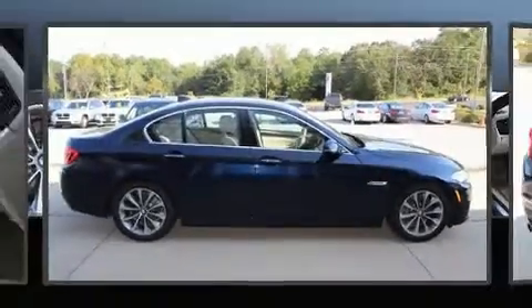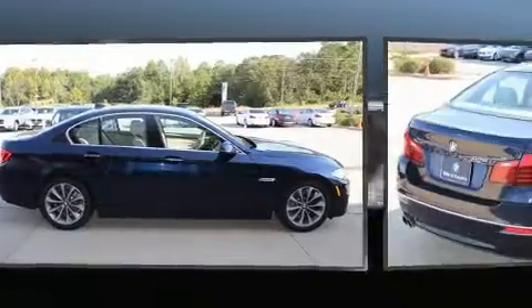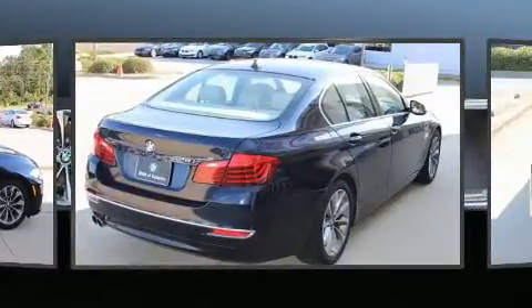You can expect a lot from the 2014 BMW 528i. This four-door five-passenger sedan still has fewer than 30,000 miles.